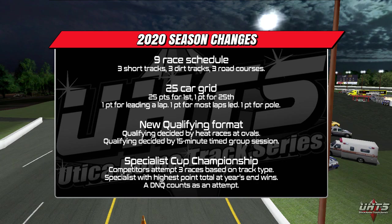Speaking of qualifying, on the ovals, heats and an LCQ will narrow down the field and set the starting grid for each of the races. On road courses, a single 15-minute group qualifying session will do the same. New to this season is the Specialist Cup Championship — ten drivers will attempt three races in their preferred discipline and try to accumulate the most points by season's end.